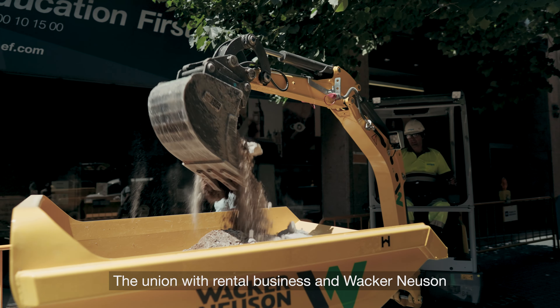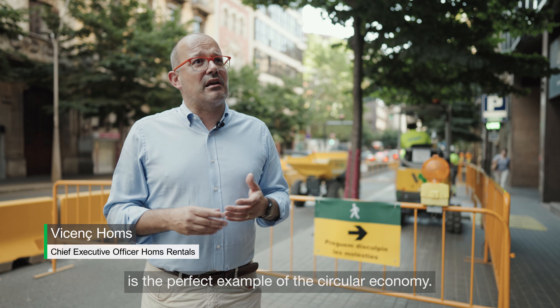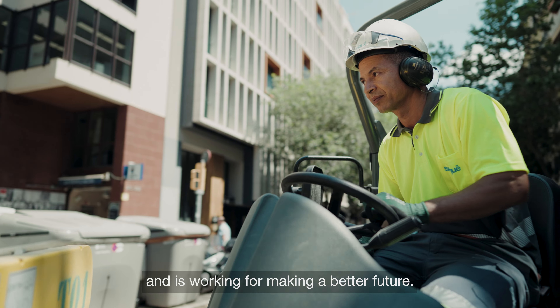The union with the rental business and back in Neuston is the perfect example of the circular economy. All the market is talking about this and it's working for making a better future.